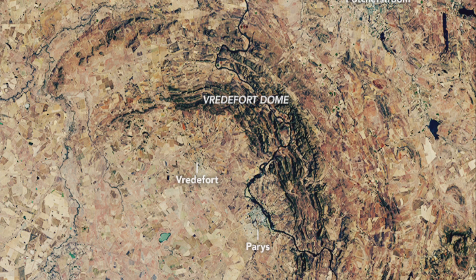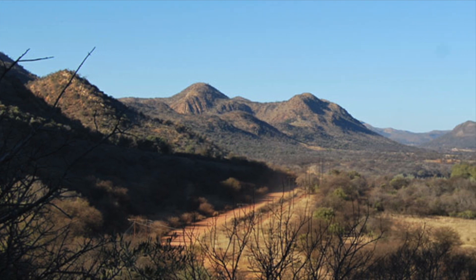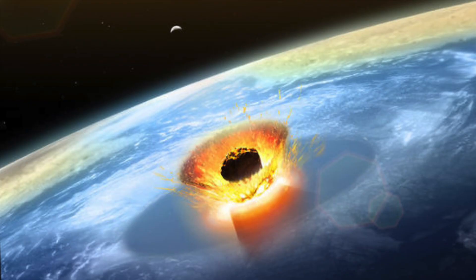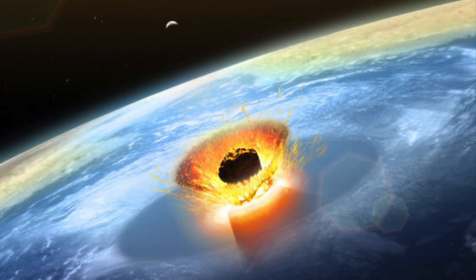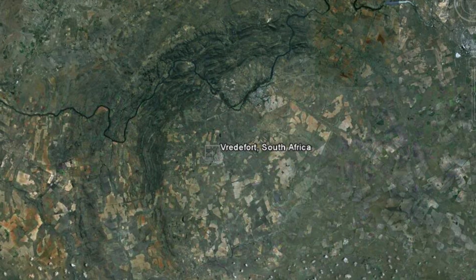The Vredefort structure in South Africa is the largest and second oldest meteorite impact crater on Earth, 190 miles wide and created by a 10-mile wide meteor that struck the Earth approximately 2 billion years ago. Scientists estimate it was travelling at almost 43,500 miles an hour when it struck the Earth, and although today the crater is greatly eroded, you can still see the shape of it in satellite imagery.